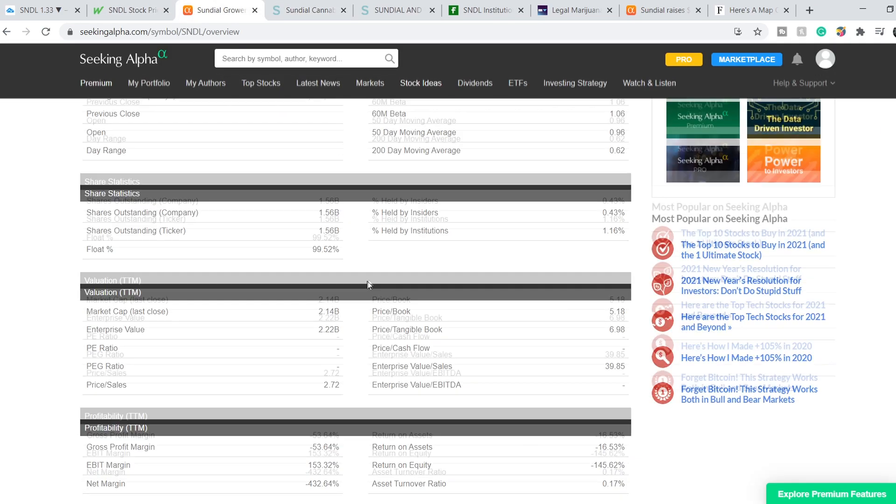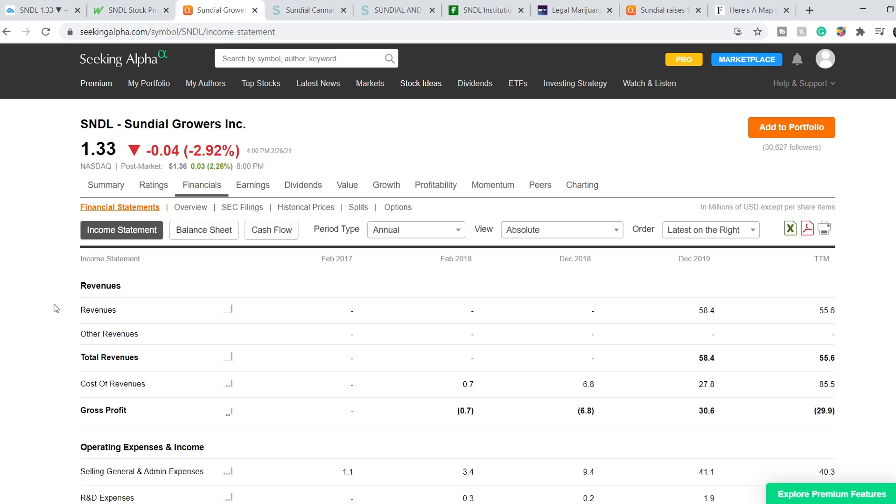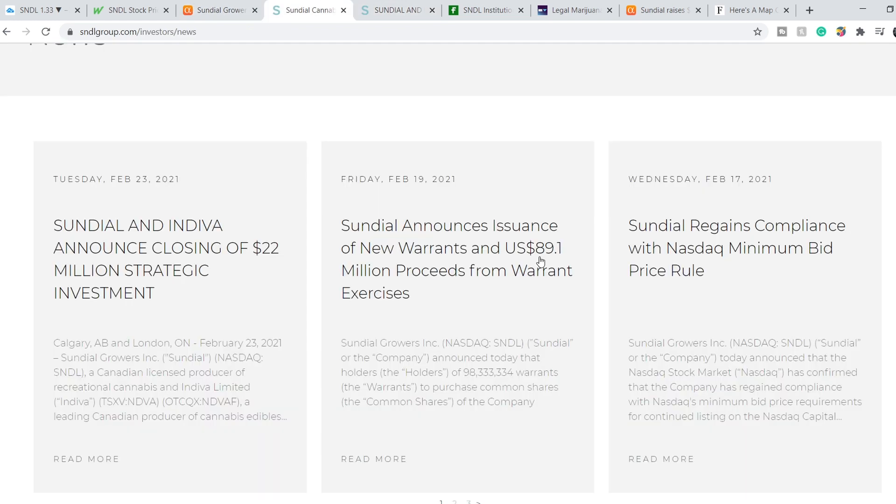Let me show you one more thing on their financial statements. They have general selling and administrative expenses of around $40 million. It's not a small number, but nevertheless, for now they have more than $65 million. That's why I think they have money for stability and stable growth.